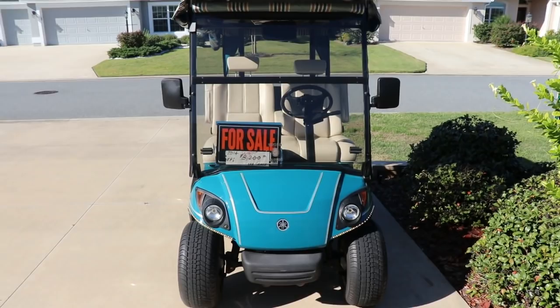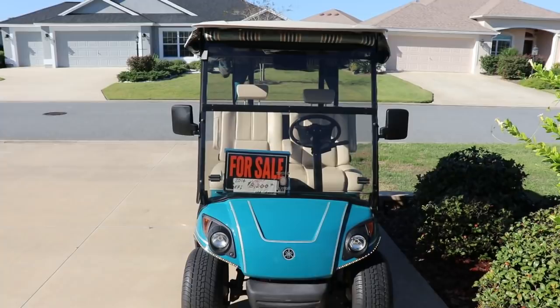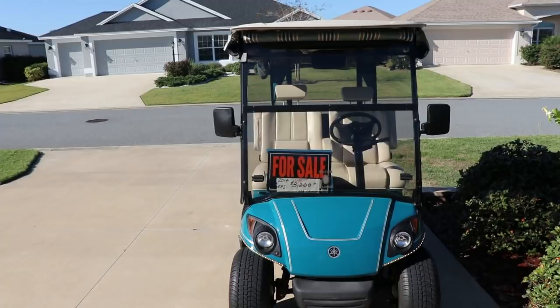What you're looking at here is a 2014 Yamaha gas-driven golf cart. It belonged to the neighbor over there. He has sold his house — people from Canada bought it and they wanted to make a quick close, so they're going to start moving in on the 21st of this month. He bought a place outside of the villages so he could have a barn built and some stuff like that for more storage. So he has no use for this golf cart.